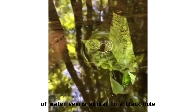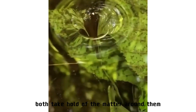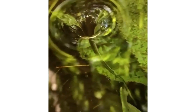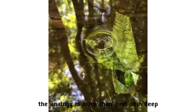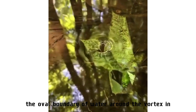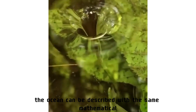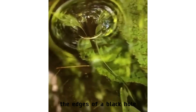At first glance, a swirling vortex of water seems similar to a black hole — both take hold of the matter around them, sucking in and trapping whatever drifts too close. It turns out the analogy is more than skin deep: the oval boundary of water around a vortex in the ocean can be described with the same mathematical equations as the light that whips around the edges of a black hole.